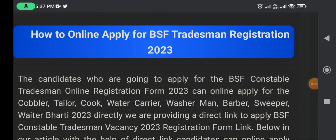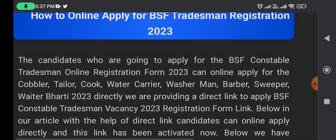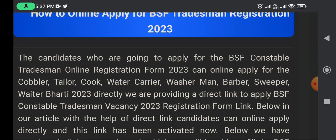How to apply online BSF Tradesman registration form. Candidates who are going to apply for the BSF constable tradesman online registration form 2023 can apply online. Eligible trades include cobbler, clerk, cook, water carrier, washerman, barber, sweeper, and more. We are providing the direct link to apply for the BSF constable tradesman, which consists of 1284 registration posts.